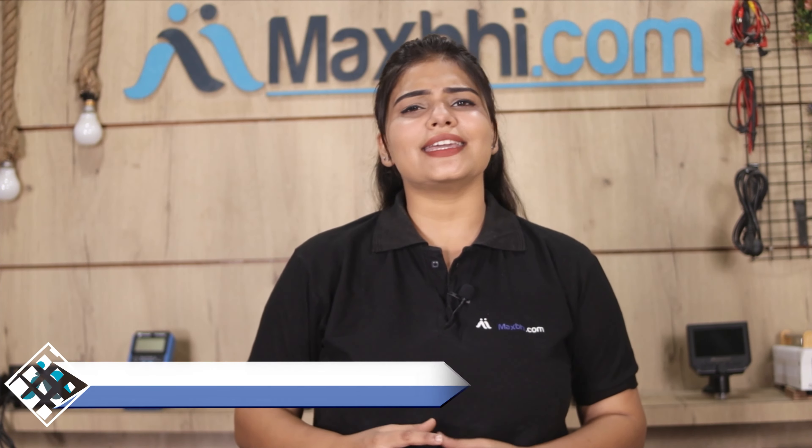Maxp.com has been delivering phone parts for the past 6 years to thousands of happy customers. So don't wait — order now and get special cashback and heavy discounts on your phone parts. The best quality parts are available now.